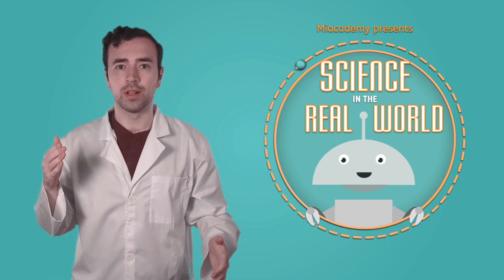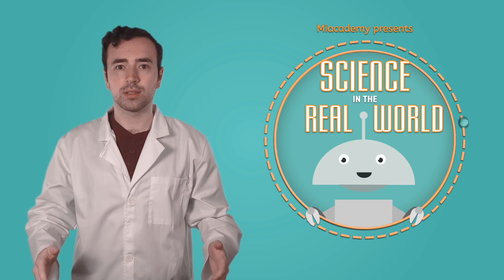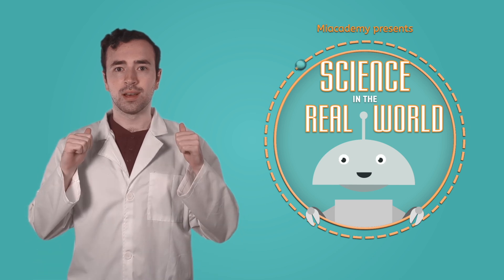Welcome back, fellow scientists, it's Justin again.